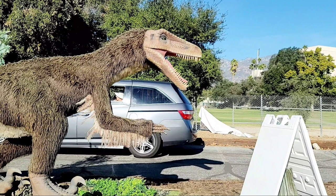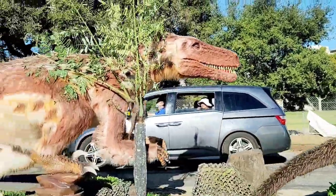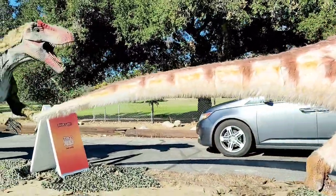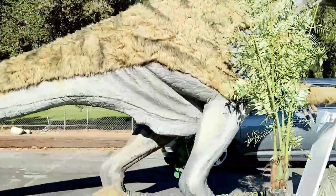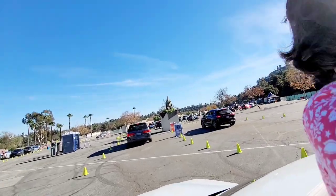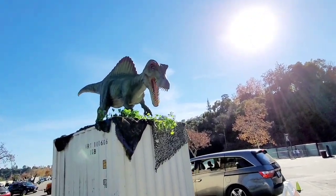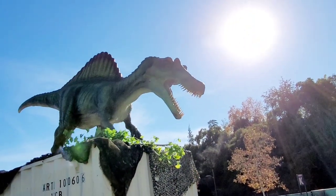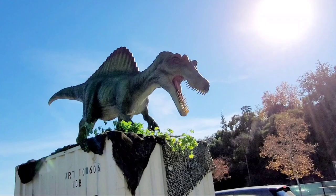Welcome to the early Cretaceous North America. The furry guy is Utahraptor. Utahraptor was found in Utah, and is the largest known member of the raptor family. Behind him is a predator named Acrocanthosaurus — a massive predator that lived at the end of the early Cretaceous. The dinosaur standing here is Spinosaurus. Did you say Spinosaurus? You got it! Spinosaurus is one of the largest carnivores to ever walk the earth.